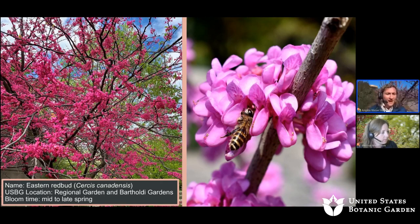Finally, we have the Eastern Redbud, Cercis canadensis — another gorgeous one. The location is the regional garden and Bartoli Gardens. The bloom time is mid to late spring, another stunning beauty.